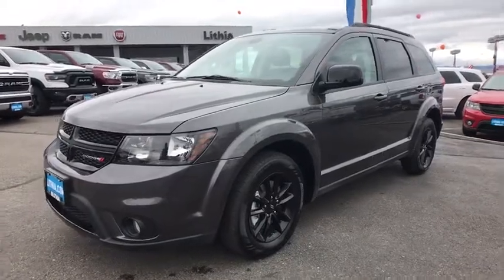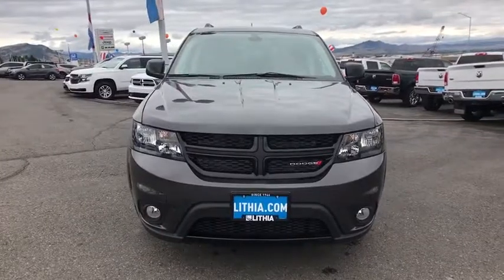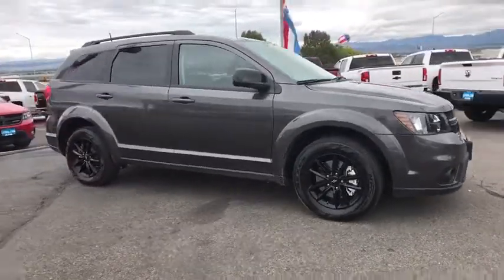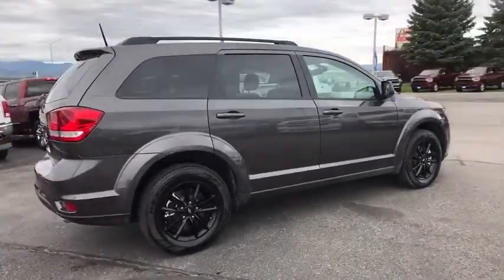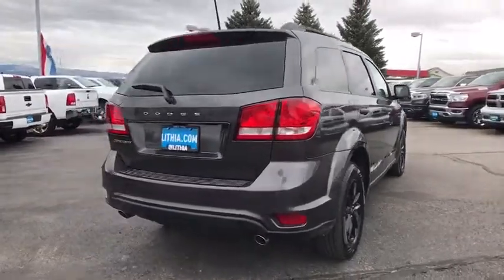Stop by and take a look at the 2019 Dodge Journey. Dodge Journey combines the practicality of an SUV with the comfort of a car, all while boasting a style all its own. The Journey's optional third-row seat, along with innovative features like a chilled beverage cooler and in-floor storage bins, make it a good and affordable alternative to a traditional minivan.